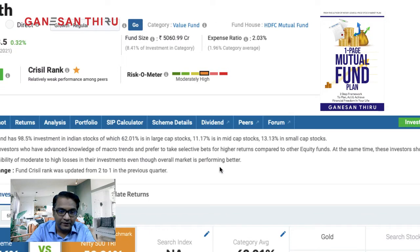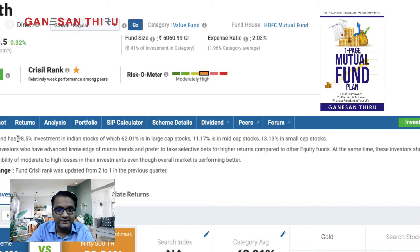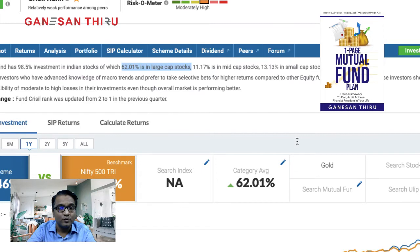Looking at the portfolio, almost 98.5% is in Indian stocks, with 62% in large cap — meaning more than 60% in large cap — giving standard returns. About 11% is in mid cap and 13% in small cap. Comparing this with L&T India Value Fund or ICICI Prudential Value Discovery Fund, those funds monitor and adjust mid cap and small cap allocation to generate better returns. Since mid and small cap generated large returns in the last six months, this fund's heavy large cap allocation is why it didn't perform well even in the last one year.